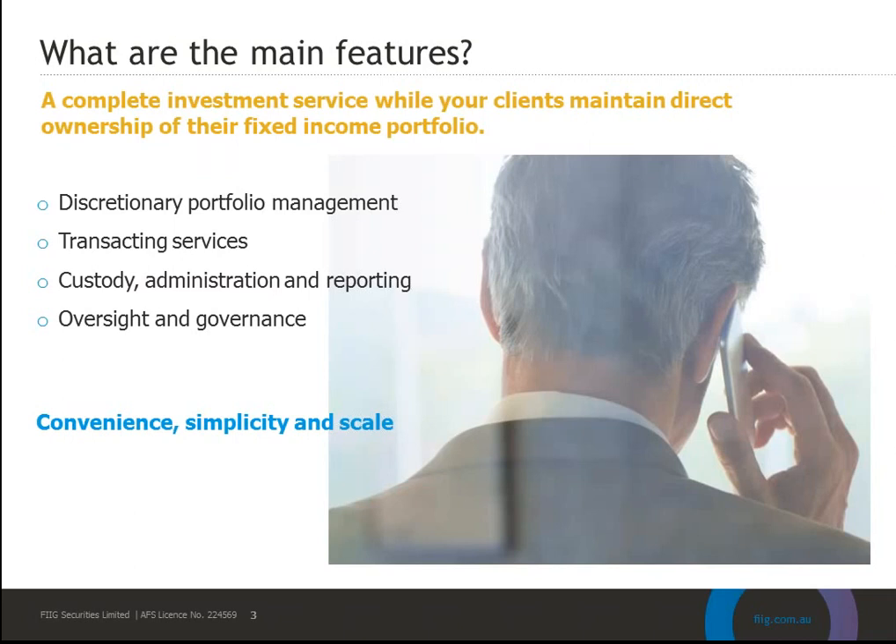We have the Discretionary Portfolio Management and the team is headed up by Owen Hung. That team has discretion to look after your clients' portfolios. The team looks at the macro environment, interest rates, inflation, economic growth, fiscal policy, credit spreads, to form a view on the asset allocation. They then undertake analysis of individual issuers' credit in order to create your clients' portfolios, and monitor companies to continually assess their performance and bond risk.